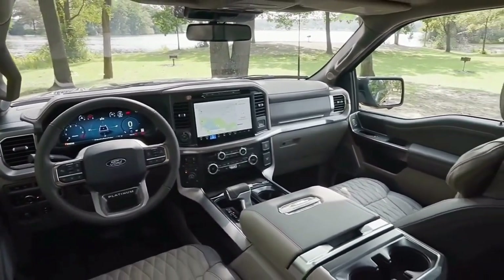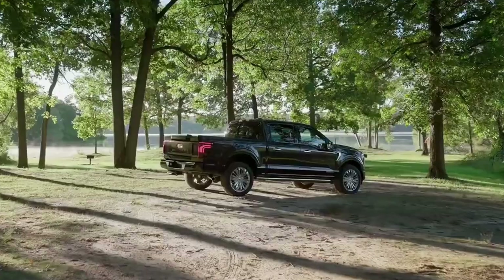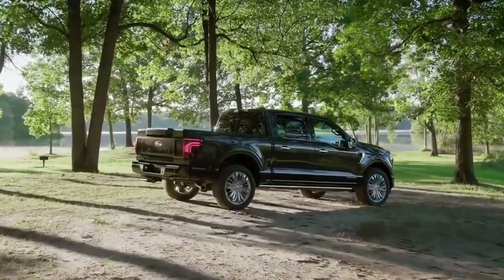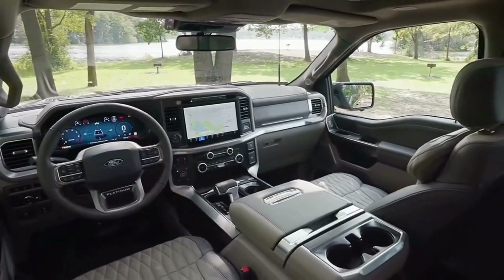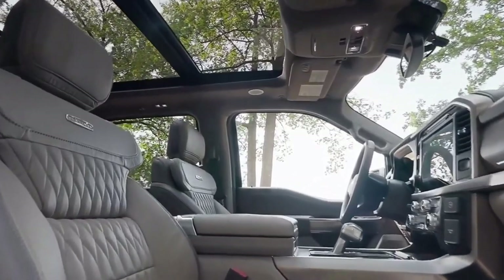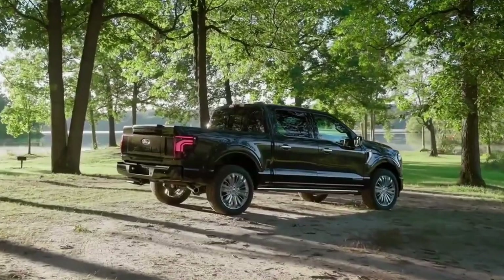While final output figures for the lineup aren't available at this time, the 2.7-liter provides 330 horsepower and 415 foot-pounds of torque in Bronco spec. Customers will also have the option to spec a 3.5-liter EcoBoost engine.